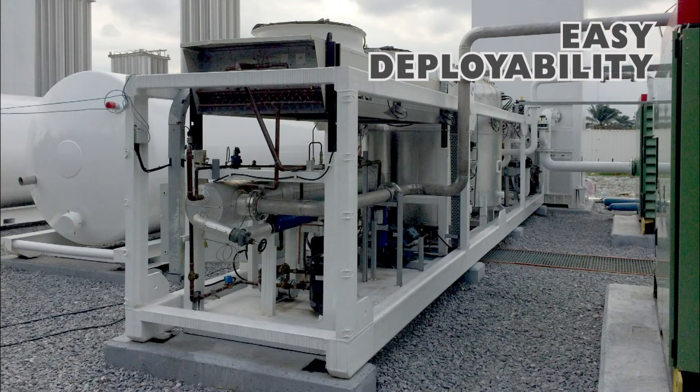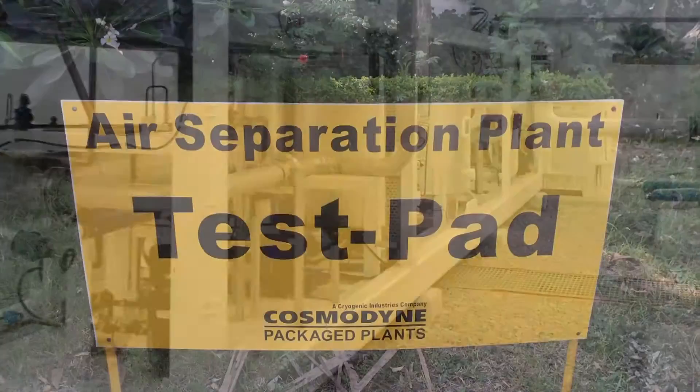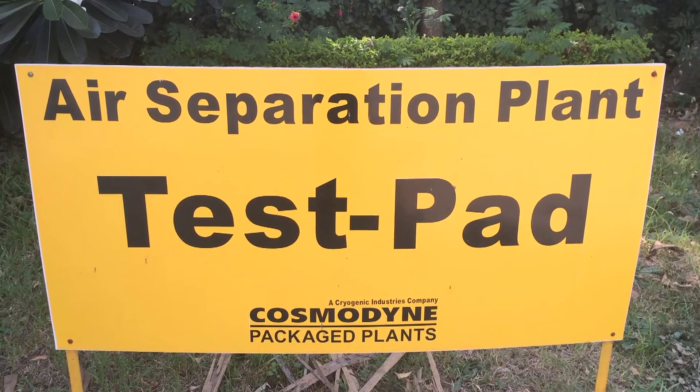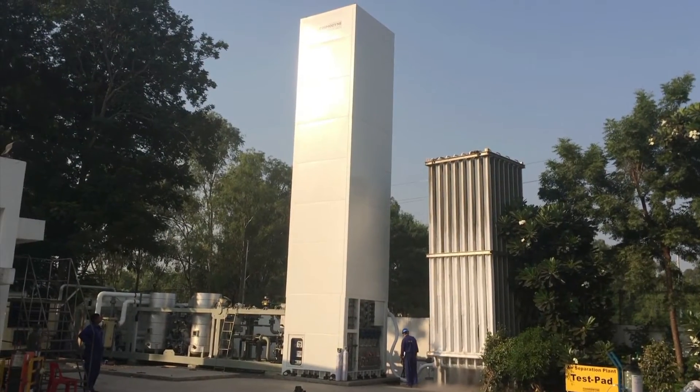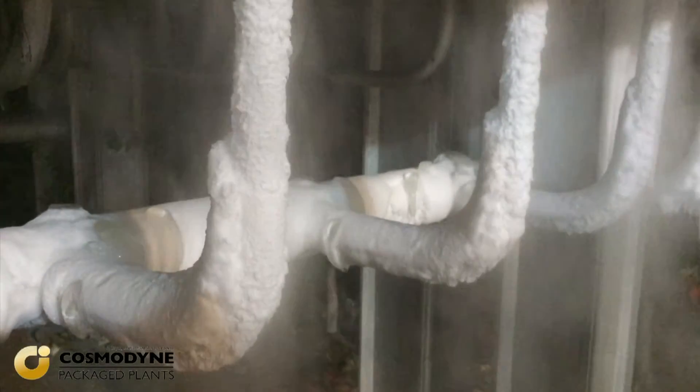We have focused on easily deployable products. All of our plants are constructed to ship inside standard ISO containers so that they arrive at the final site in the pristine quality that they were shipped. We have the lowest shipping and on-site installation costs in the industry. We can also performance test all our products at the point of manufacture so that customers can ensure they are performing before they take possession.